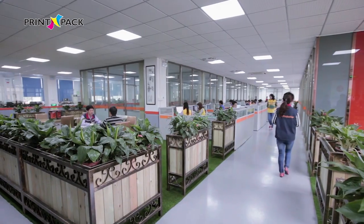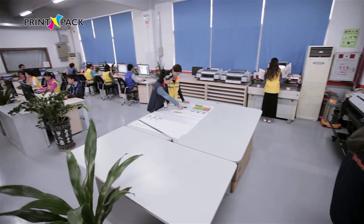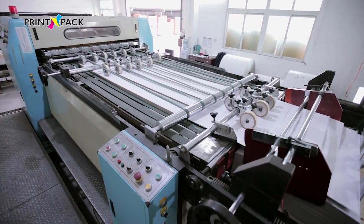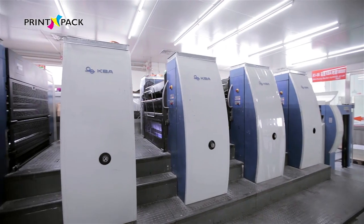Our company has a strong sales team, designers and computer graphic drawing professionals. We have the world's top imaging CTP output devices, high speed paper cutting machines, advanced printing press machineries and high production capacity.